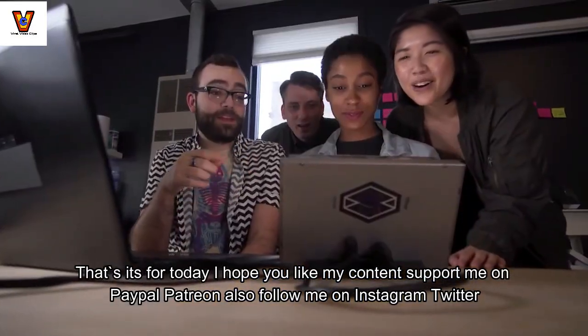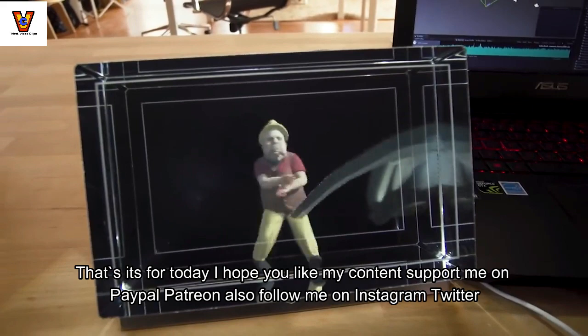I hope you liked my content. Support me on PayPal and Patreon, and follow me on Instagram and Twitter.